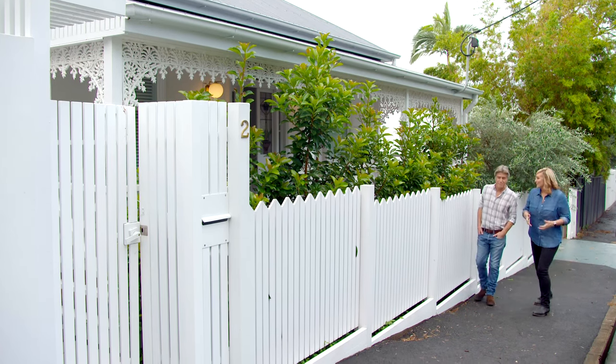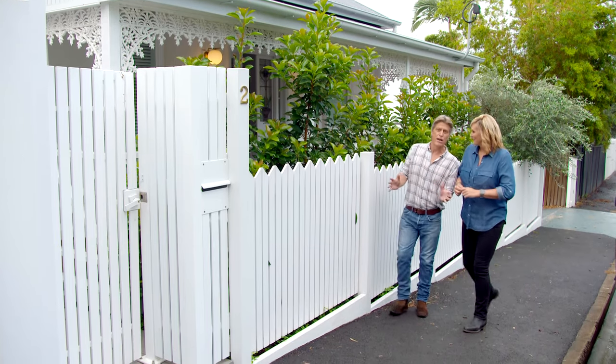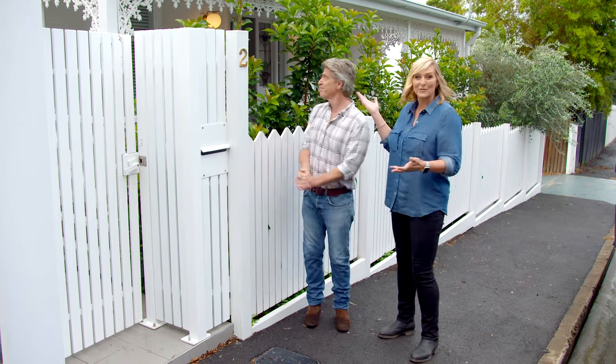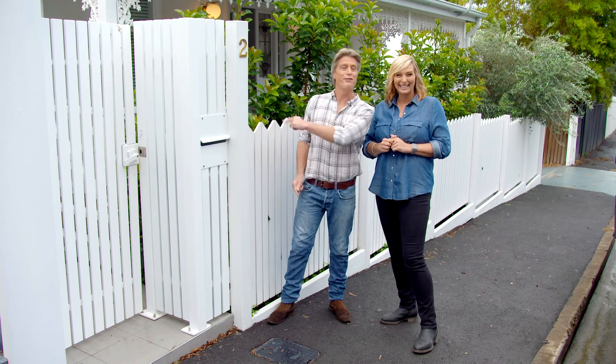In and around the streets of Brisbane you can still find remnants of the old classic Queenslander, but as you'd expect most have had all sorts of alterations and additions done to them over the years — like this gorgeous home from the 1920s which really does fuse the very best of the old with the new. So it's time to go back to the future.